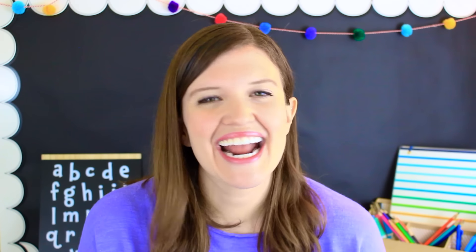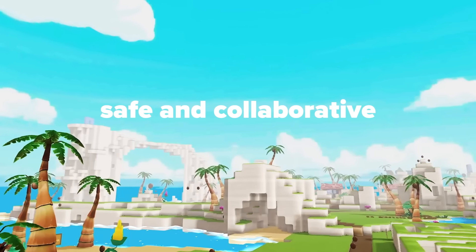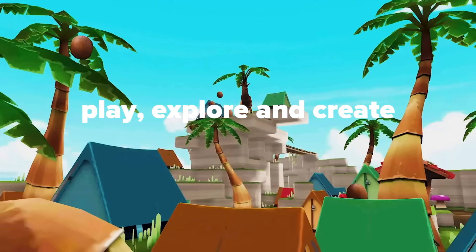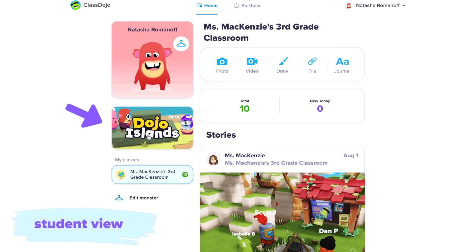Hey there, I'm Mackenzie, a third grade teacher, and welcome to Dojo Islands. This whole new world creates a safe and collaborative space for your students to play, explore, and create with their classmates. From your class view, just click the Dojo Islands tab and students will enter the online playground from their own ClassDojo accounts.